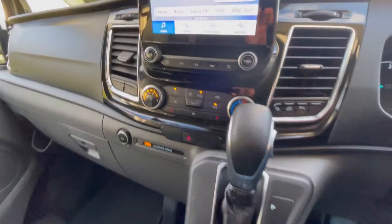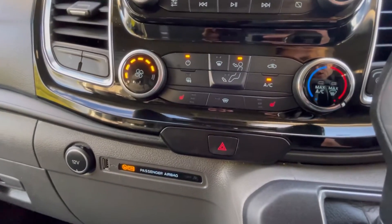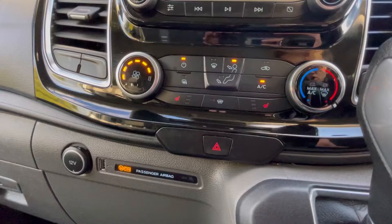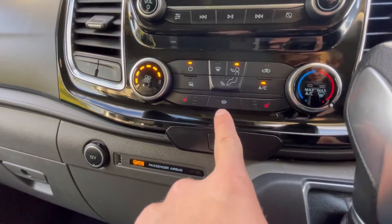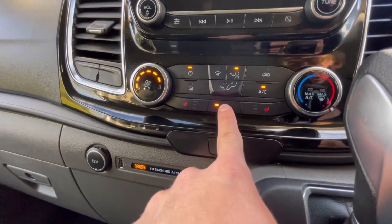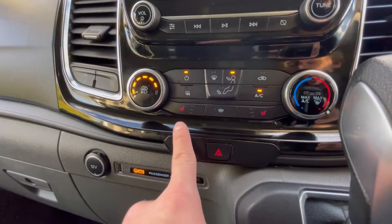Automatic gearbox. This van does come with a winter pack — so on a morning time trying to get to work with the windscreen all frosted up, just click this button here to defrost the windscreen in seconds. Heated driver and passenger seats.